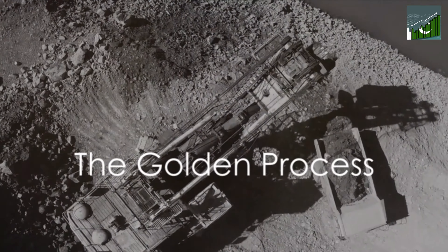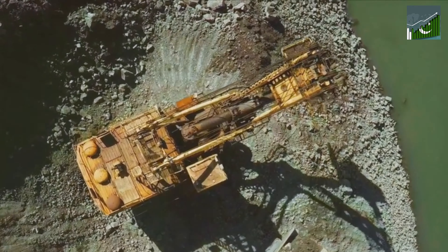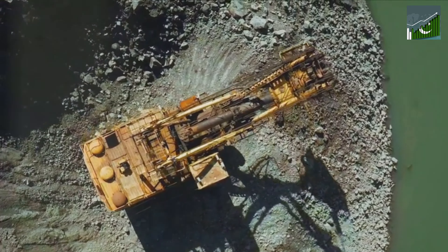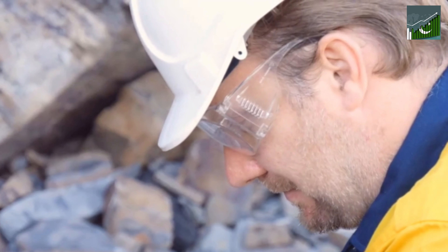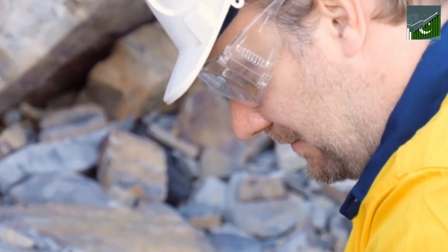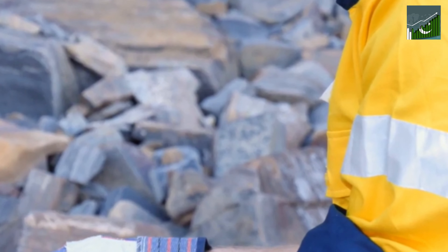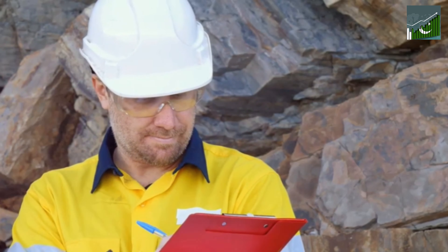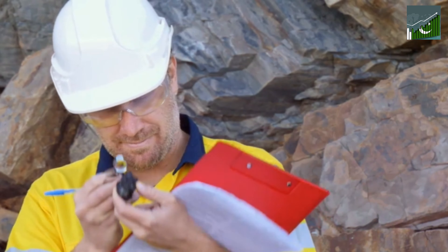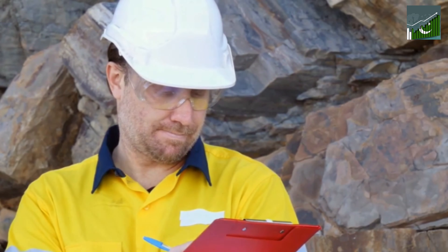Gold mining is far more complex than just digging a hole in the ground. It's a meticulous process — an alchemy of sorts — that transforms a humble rock into a symbol of wealth and power. Our journey begins with exploration. Geologists scour the earth using advanced technology to detect potential gold deposits beneath the surface. They study rock formations, take soil samples, and analyse geological patterns. This phase can take years, even decades, but the thrill of discovery makes it worth the wait.